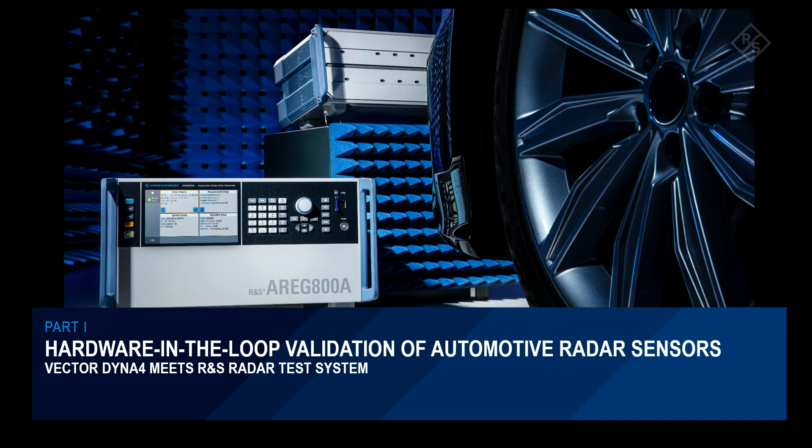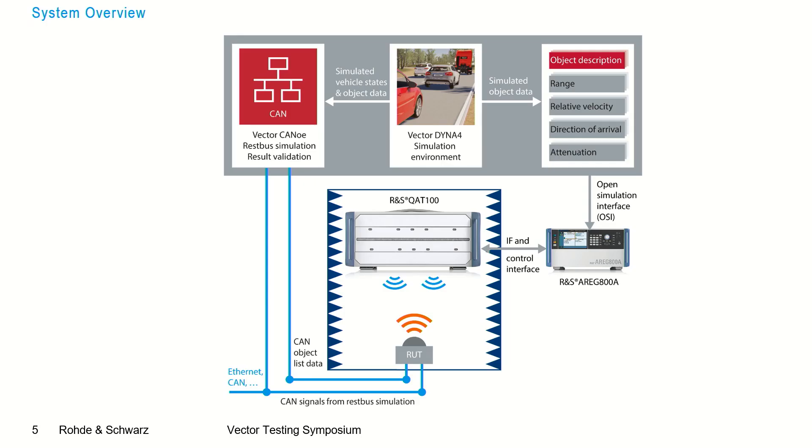Now let's have a look at hardware-in-the-loop validation of automotive radar sensors and the solution we want to showcase today. The key components of the system are, on one hand, the Rohde & Schwarz radar test system, and on the other hand, the Vector virtual driving platform, which in our case consists of CANoe and Dyna4. Dyna4 simulates the environment and the artificial objects, and streams out the object data using the open simulation interface — the OSI format.